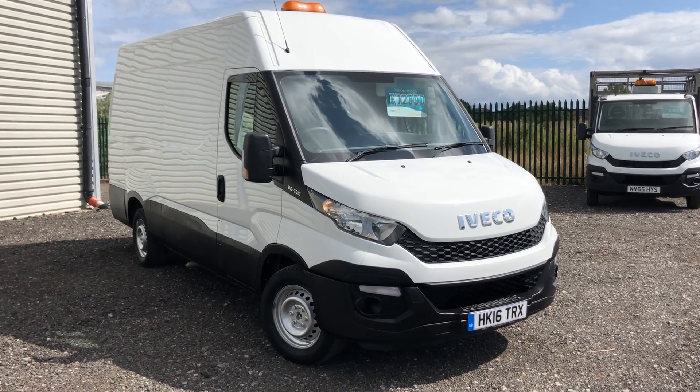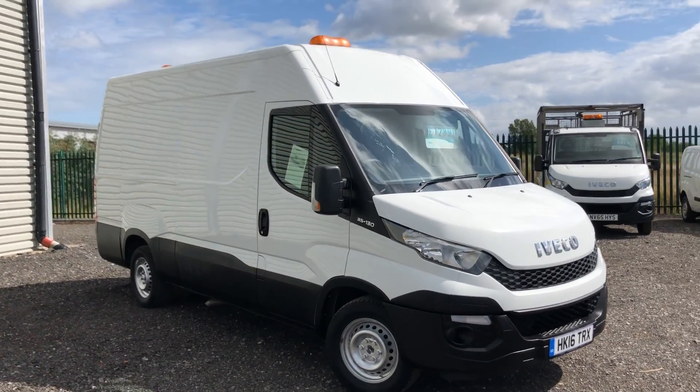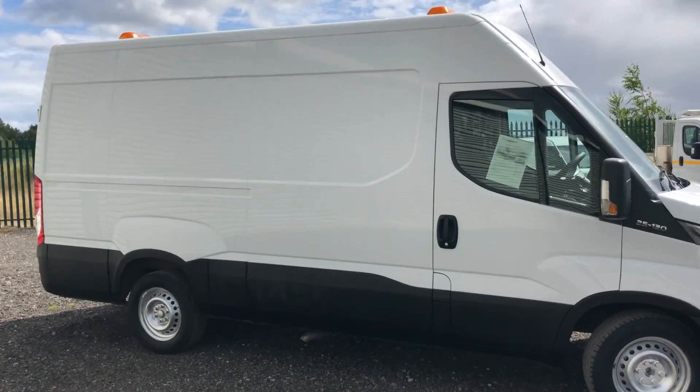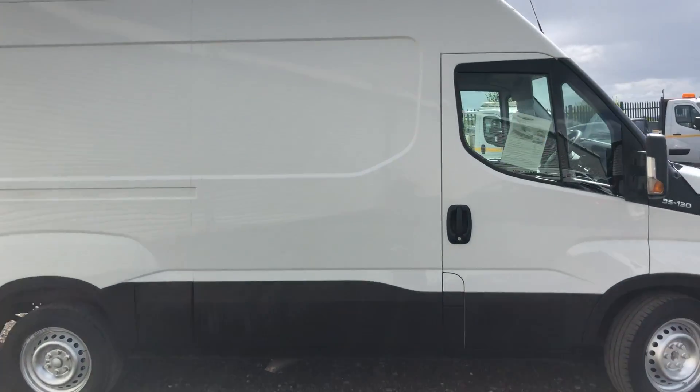This is the Iveco Daily, 2.3 diesel, 126 brake horsepower, high roof, one owner, registered June 2016.